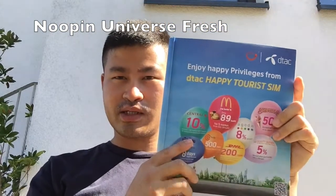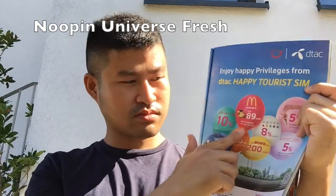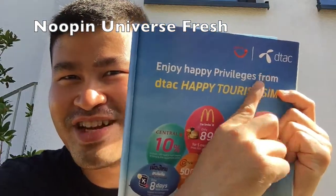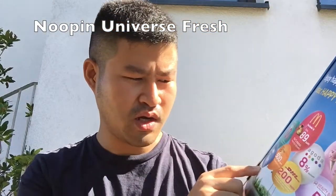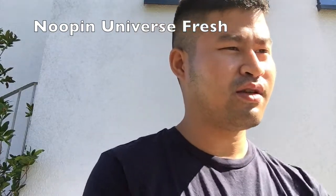For example, you get a 10% discount at Central Department Store, and you also get a special price when having a meal at McDonald's. I will get this SIM card because I get 8% off on Agoda, and also 8 days of travel insurance covering baggage loss or damage and flight or baggage delay — pretty cool!